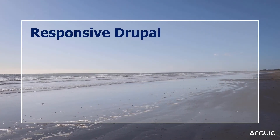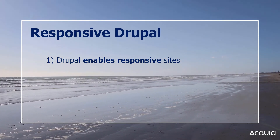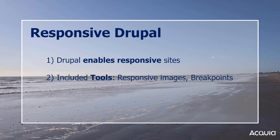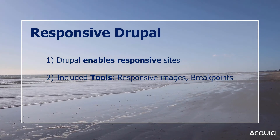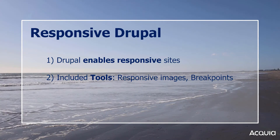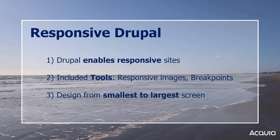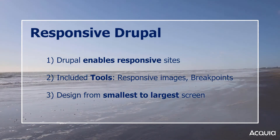Modern Drupal is built with responsive design tenets in mind. The core themes of Bartik and Olivero are developed to work well on all devices, and a few responsive image tools have been included with Drupal core so that you have better control over image sizes as well. In general, Drupal's mobile-first design initiative means iterating a design starting from the smallest target device screen size. Once you have determined what the smallest screen size looks like and the content it includes, you move to the next larger screen size. Working in this way, designs degrade elegantly as screen size gets smaller.